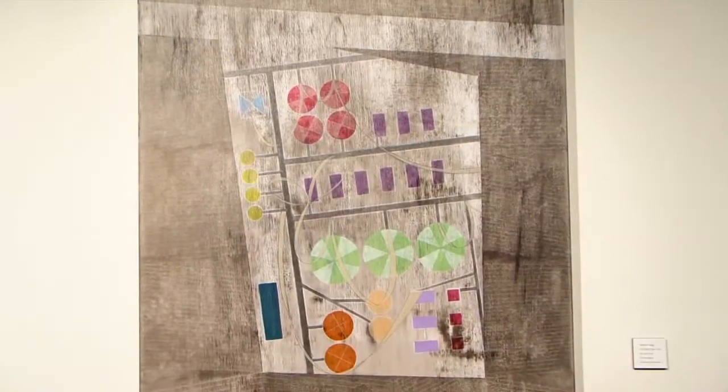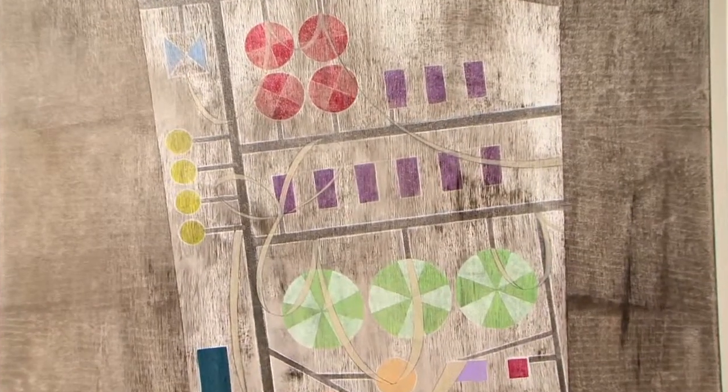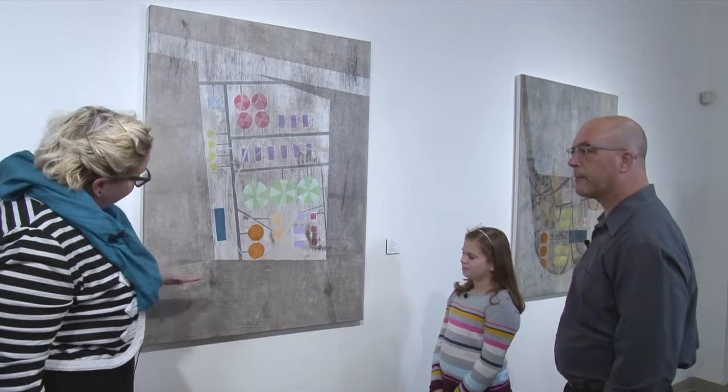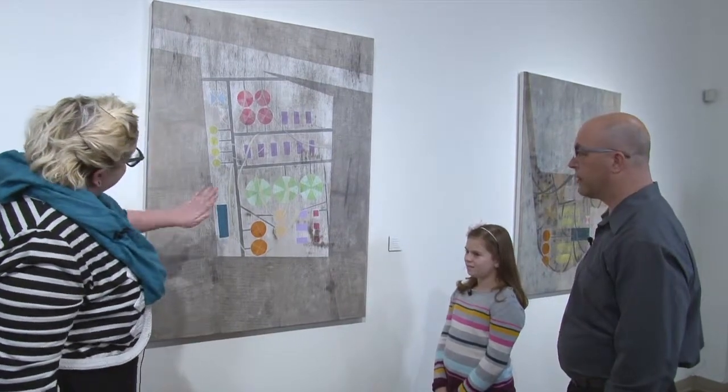The movement aspect of this piece of art is something that she obviously was intending on. She has a lot of texture in here — these lines she created look like they're very textured, but they're very flat, and they still allow you to kind of move your eye through the piece.